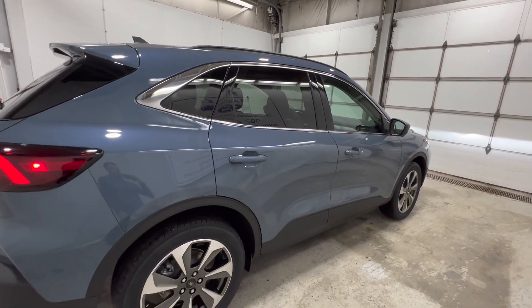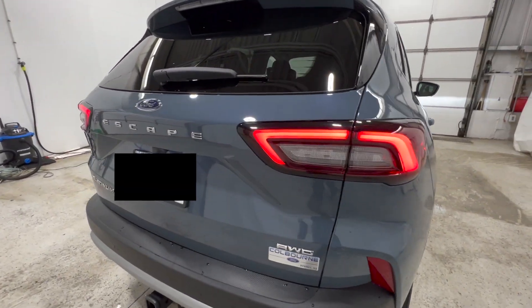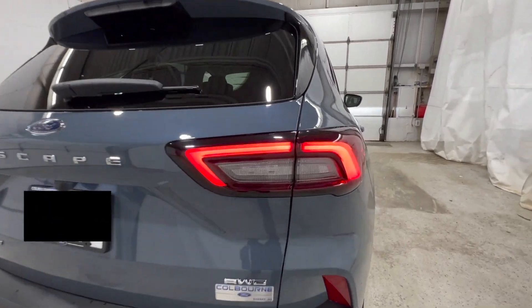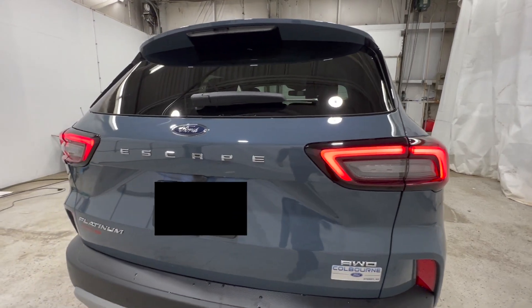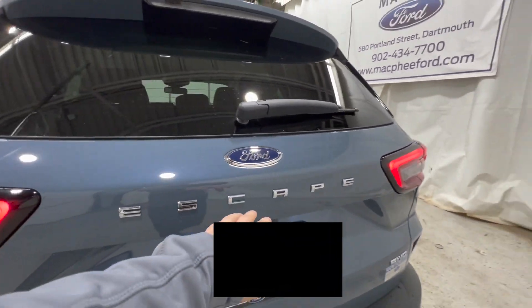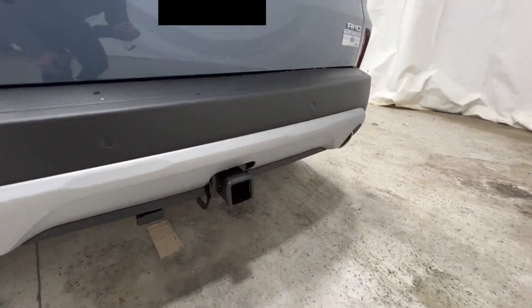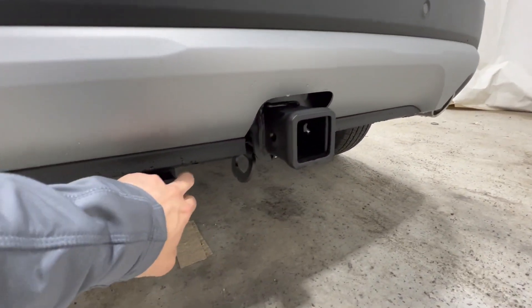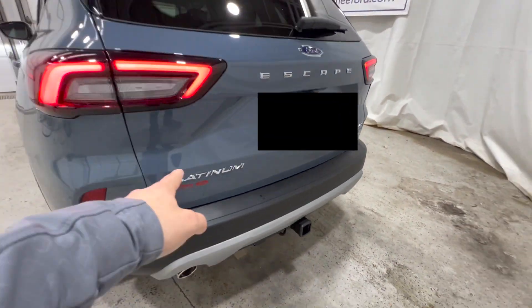Also standard with the Platinum is the roof rail system, so you can mount all types of different accessories. Coming around to the back end, we have the redesigned rear with LED tail lights, which are now standard as well. We also have the class 2 trailer tow package with the 4-pin connector and class 2 hitch receiver, plus the Platinum badge on the back.